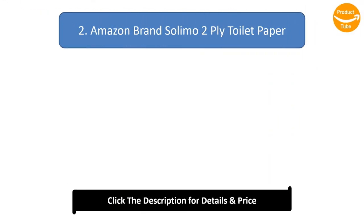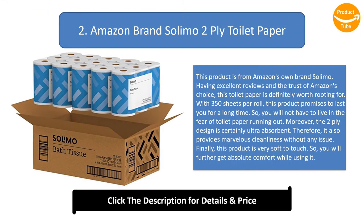Number 2: Amazon Brand Solimo 2-ply Toilet Paper. This product is from Amazon's own brand Solimo. Having excellent reviews and the trust of Amazon's choice, this toilet paper is definitely worth rooting for. With 350 sheets per roll, this product promises to last you for a long time, so you will not have to worry about toilet paper running out. The 2-ply design is certainly ultra-absorbent, providing marvelous cleanliness. Finally, this product is very soft to touch, giving you absolute comfort while using it.